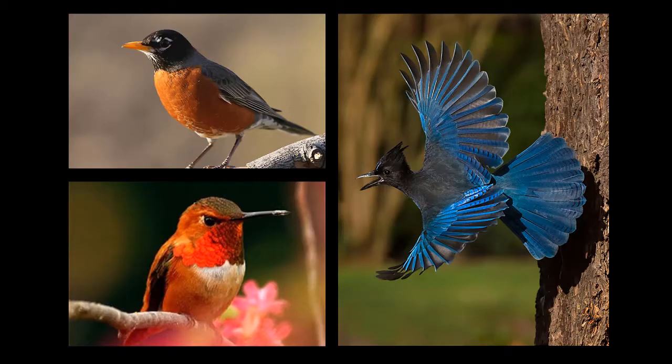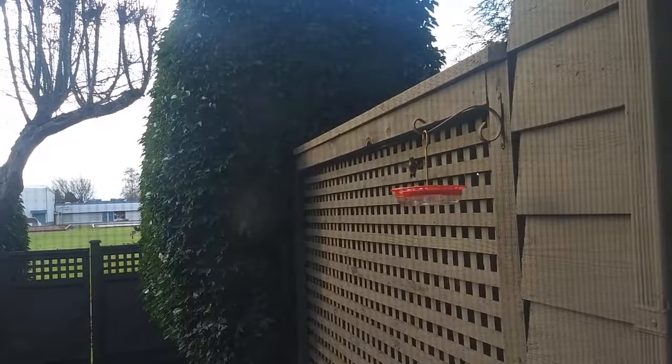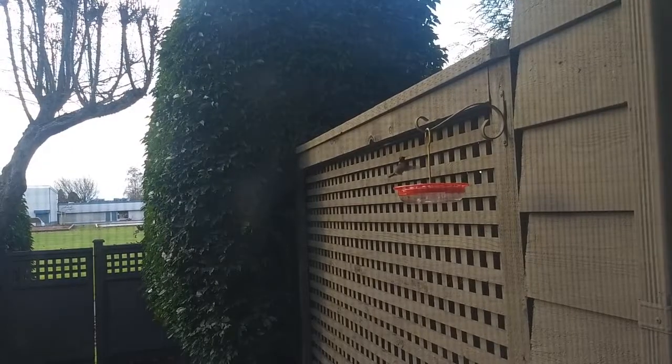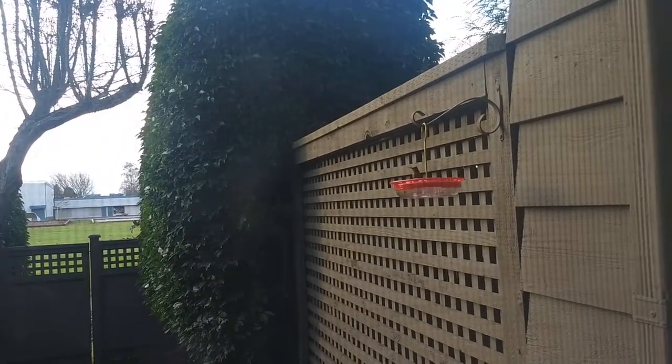So to summarize, we have covered three ways in which birds can get their color: pigments, which we saw in the robin; iridescence; and Steller's Jay. Birds really are remarkable, and there is still so much we don't know about them. So the next time you hear or see a bird out in your backyard, maybe stop for a moment and take a look. You just might learn something.